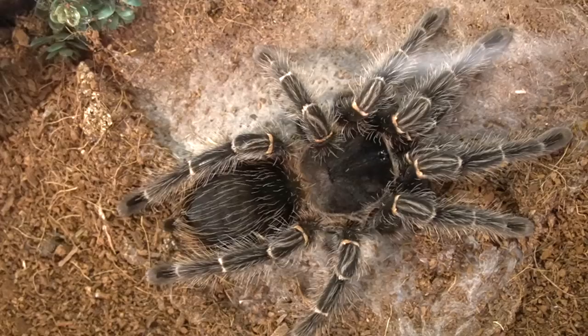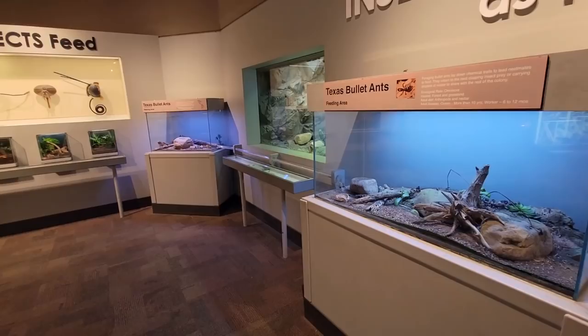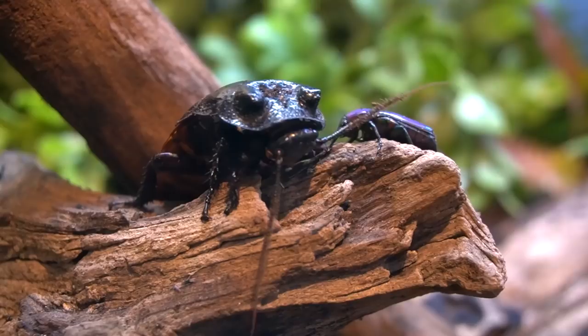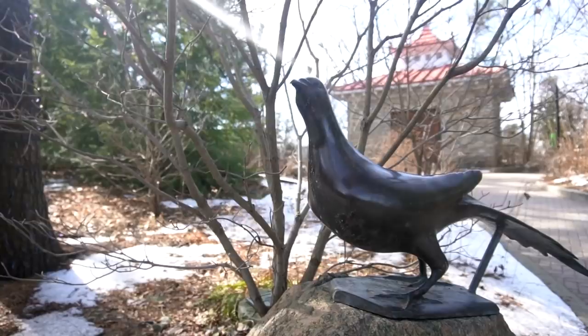Back when Cincinnati actually tried to be the first at everything, bugs were no exception. They built this in 1978 and ended up with the first major and permanent insect house in an American zoo. I'm starting us exactly where we left off at Night Hunters.